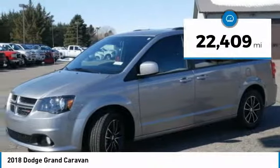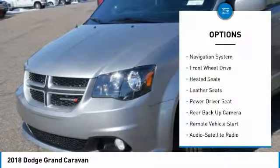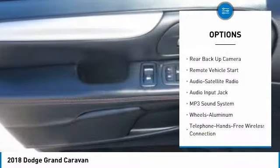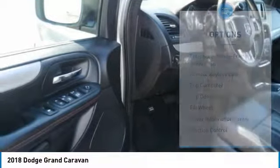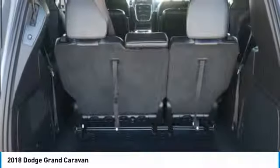This vehicle has less than 25,000 miles. Here are some of this vehicle's great options: quad seating, traction control, heated seats, navigation system, anti-lock braking system, backup camera, third row seat, air conditioning, Bluetooth wireless data link for hands-free phone, and power steering.